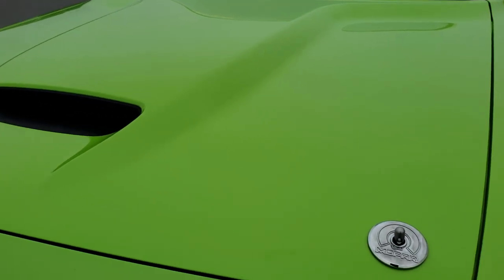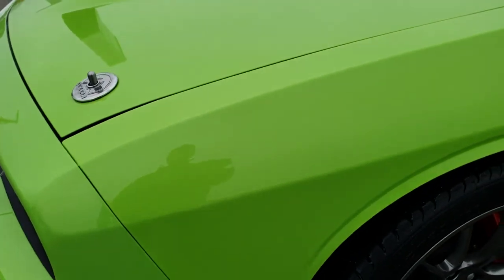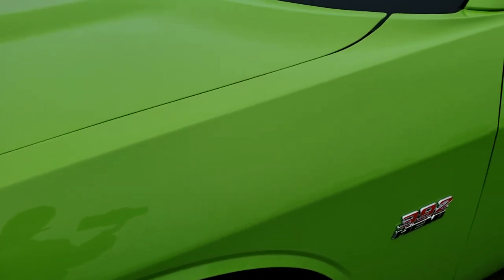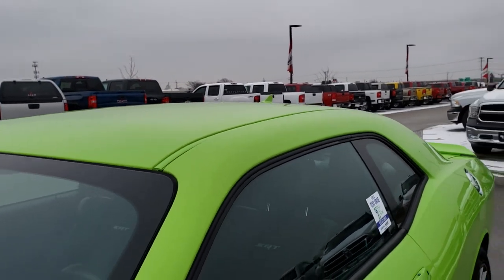From this HD video, you will be able to tell that this car is extremely clean all the way around. This one has the 6.4 liter V8 Hemi motor. Sublime clear coat is the color — it's actually got a little bit of metal flake to it.